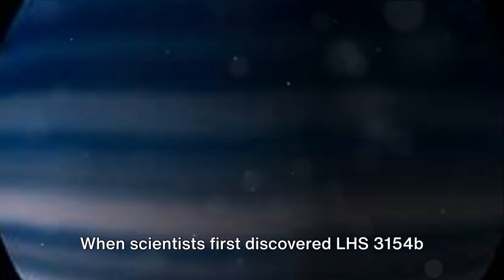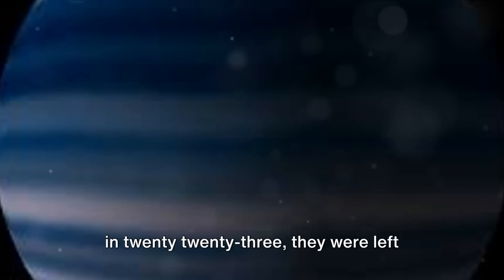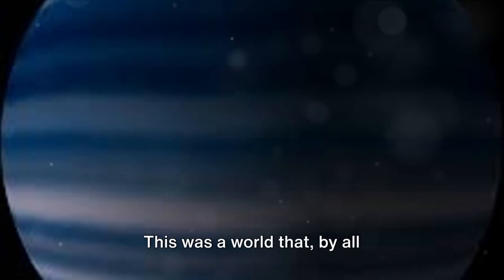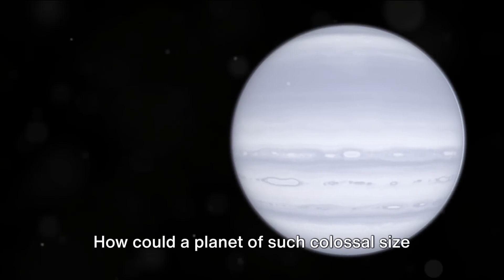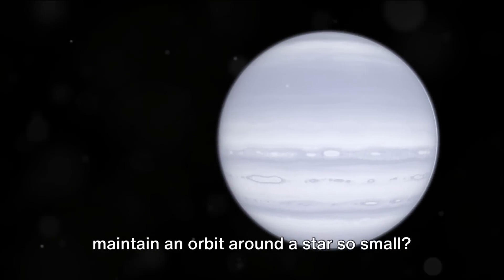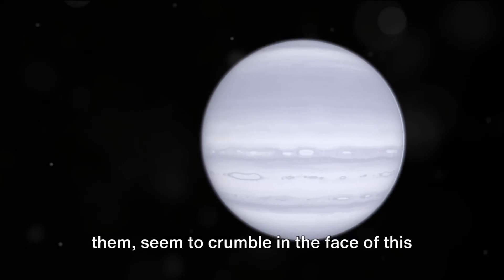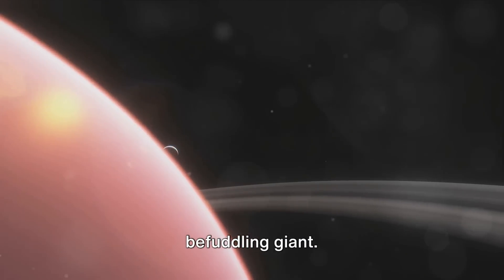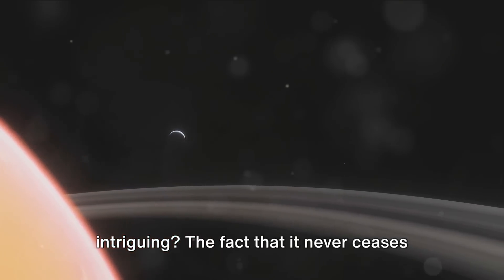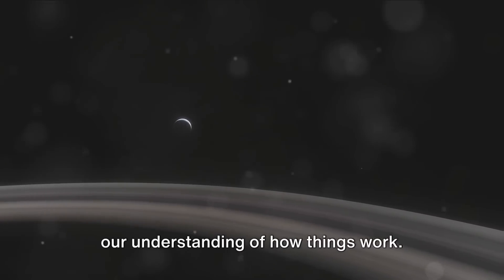When scientists first discovered LHS-3154b in 2023, they were left scratching their heads in disbelief. This was a world that, by all conventional understanding, just shouldn't exist. How could a planet of such colossal size maintain an orbit around a star so small? The rules of planet formation, as we know them, seem to crumble in the face of this befuddling giant. But isn't that what makes the universe so intriguing — the fact that it never ceases to surprise, to confound, and to challenge our understanding of how things work?